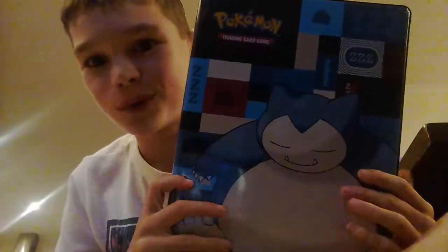But this time I've actually got a new book. I have a Snorlax Pokemon book. This is the back, and this is the front.